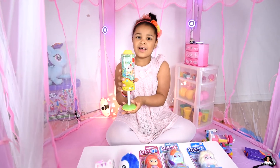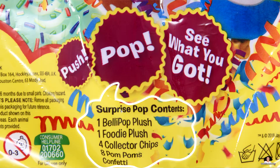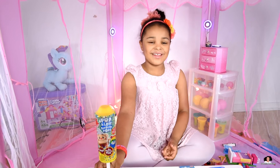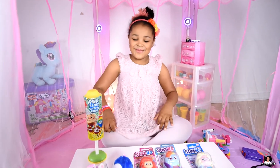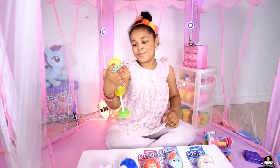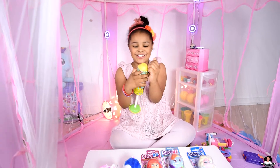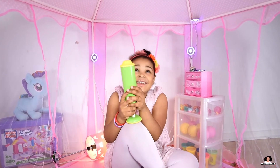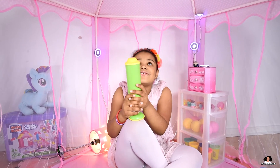So you get to push it like a confetti pop and then you get to push inside. So let's open it — the first one I'm going to open is the Pops a Lot. It says green and yellow first. Wow. 3, 2, 1!